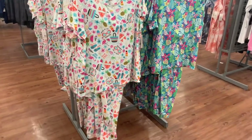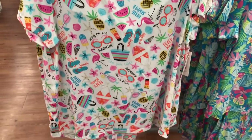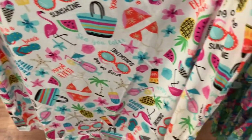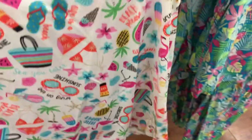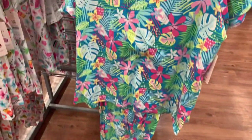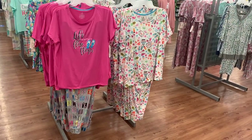They also have some more two-piece sets over here — these are so adorable. It has like swimsuit, watermelon, sandals, sunglasses. This looks so adorable and the pants are long but the top is short sleeve. Here's the barcode for this one. They also have this one with the greens and pinks and yellows and the flowers. Here's the barcode for this one — there's some more on the other side.